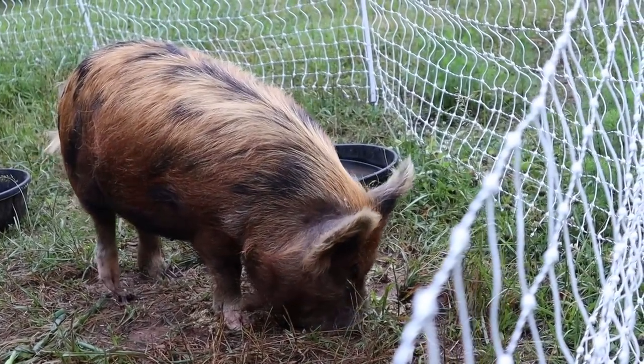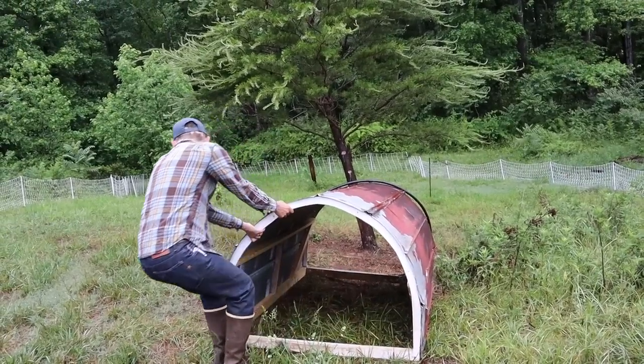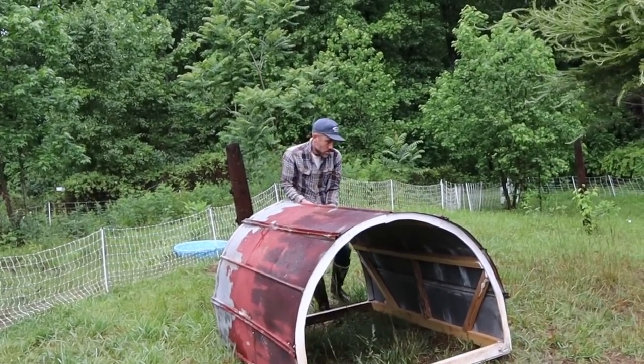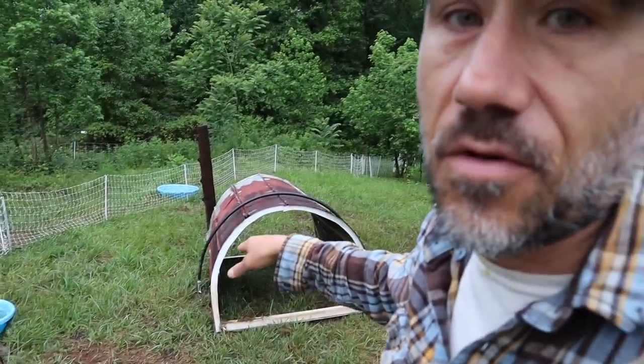Alvira has been pushing down her shelter and I need to move it up because it looks like it's gonna fall over. Even though these two are so gentle compared to feeder pigs, they're still pigs and they could still move a shelter if they wanted to.